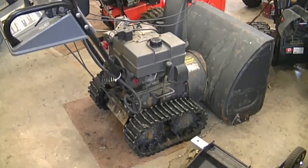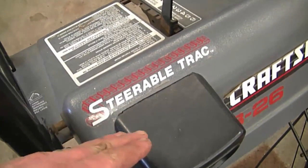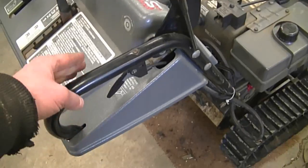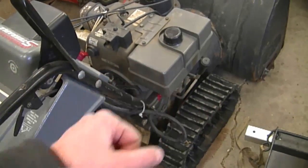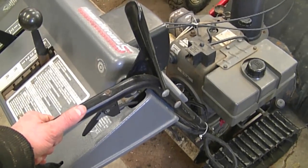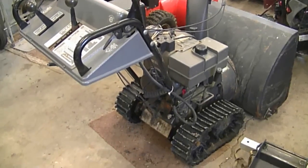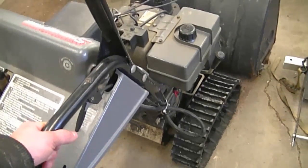This is an MTD snowblower with tracks — I hardly ever see these come in. This blower is pretty good because it has a steerable track, kind of like an excavator. If you press one button it will lock one track and turn a lot easier, whereas some other tracked snowblowers you have to physically move the machine yourself to turn it. This blower is easy to move even if the engine is not running. I do have a video showing what to look for when buying a used snowblower — the link is underneath today's video.